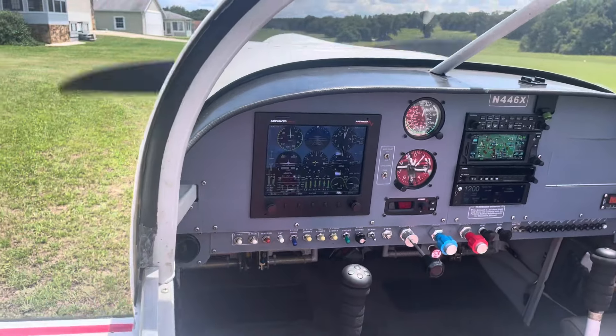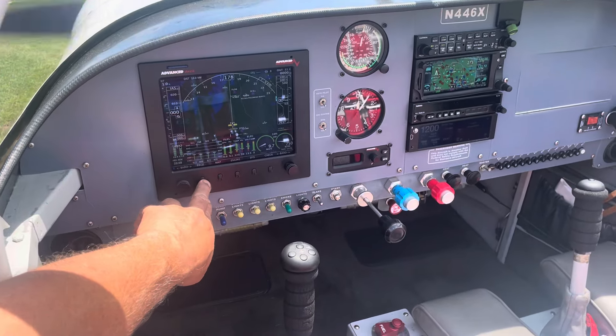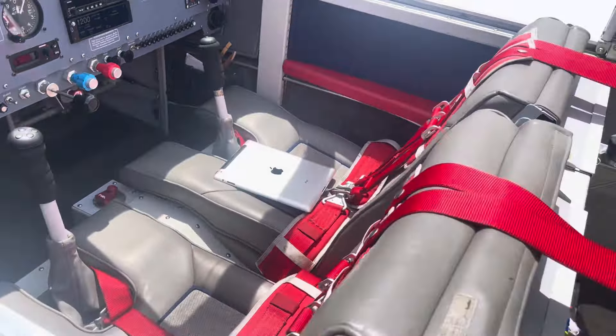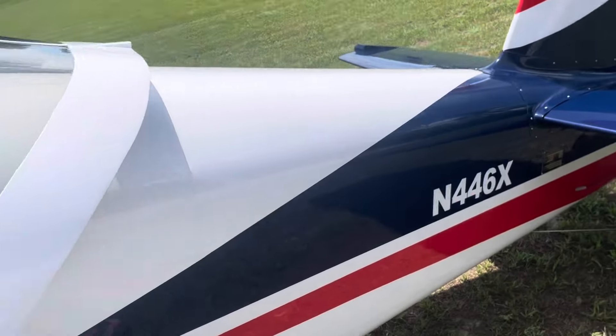Those have the avionics where you can change the pages. Spoke system, sun shades, complete custom cover.